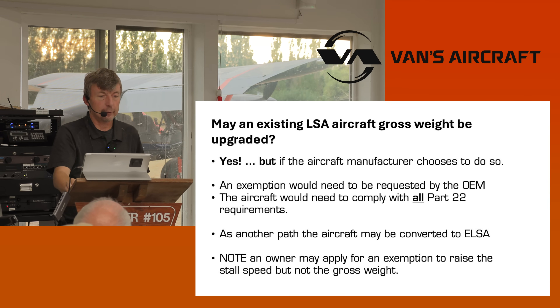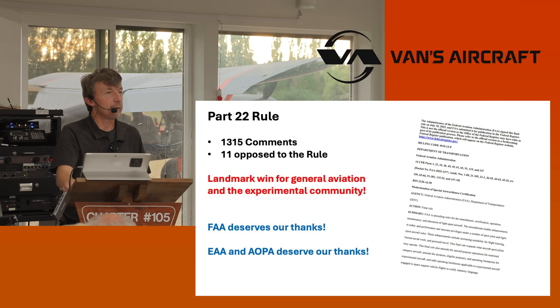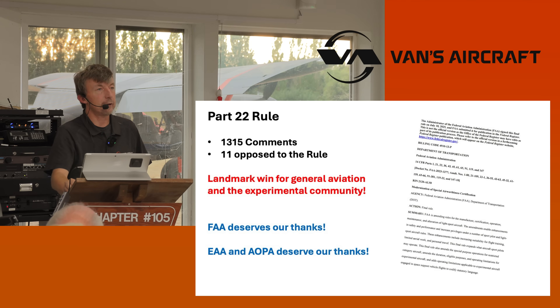Will Van's Aircraft be able to produce all their models as flyaway aircraft? Yes. That 61 VSO was an amazing number — we didn't expect to get that. There were 1,315 comments, of which only 11 were opposed. This is a landmark win for general aviation. Experimental could be pushed aside by someone's opinion within the FAA, but now ELSA is written into a rule — that's much harder to eradicate, you have to go through Congress. We finally have experimental locked in a rule.